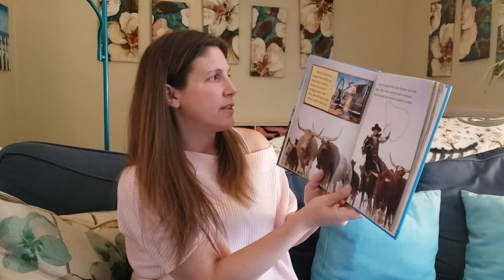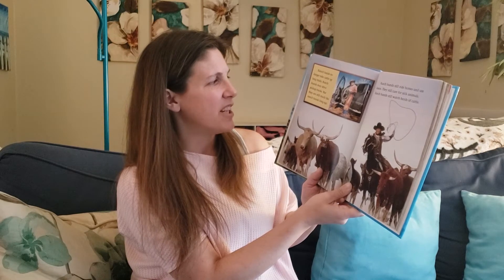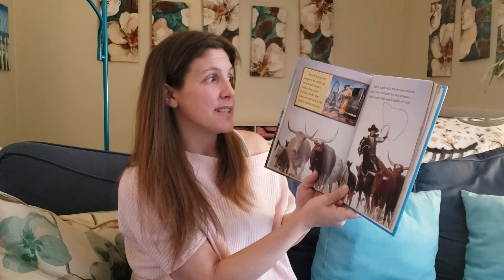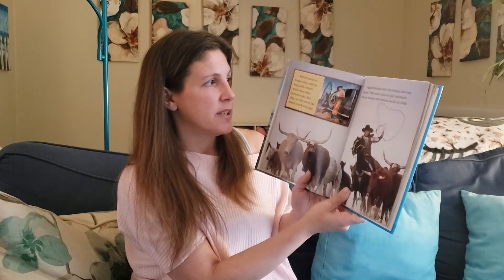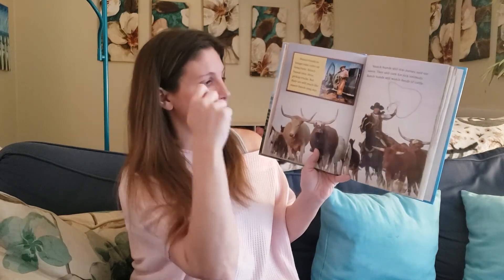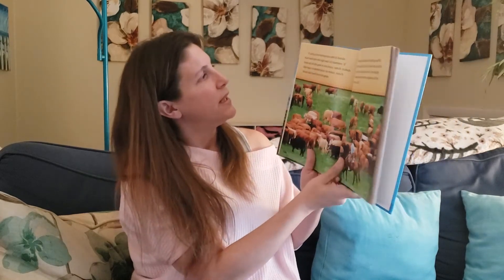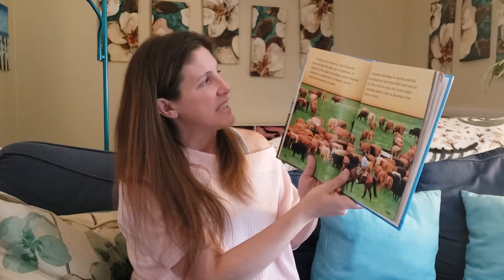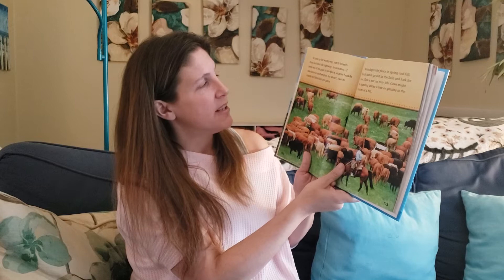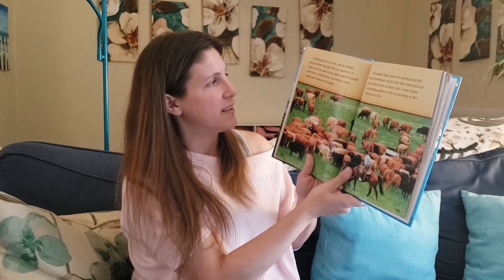Ranch hands no longer take cattle up long trails. Ranch hands may drive pickup trucks, but they are still much like ranch hands long ago. Ranch hands still ride horses and use lassos. They still care for sick animals. Ranch hands still watch herds of cattle. There's his rope and he's swinging it in a circle to try to lasso them. If cattle go the wrong way, ranch hands must lead them the right way. In summer, if herds eat all the grass in one place, ranch hands take them to another place. In winter, ranch hands feed herds hay and grain.